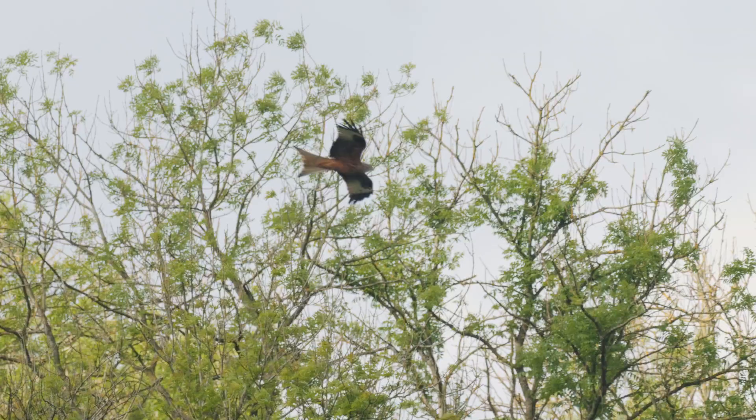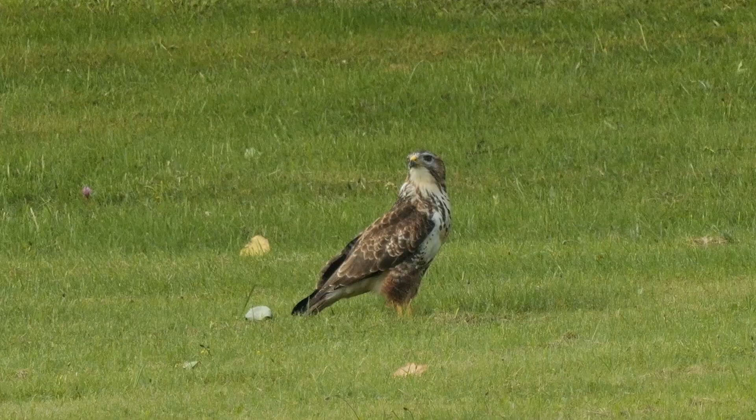You should see some banded demoiselles, might even see some white-legged damselfly, which would be quite nice — quite early in the season, but I think a few have been seen around the country. Let's go see what we can find. The first thing of note I spotted was this red kite.